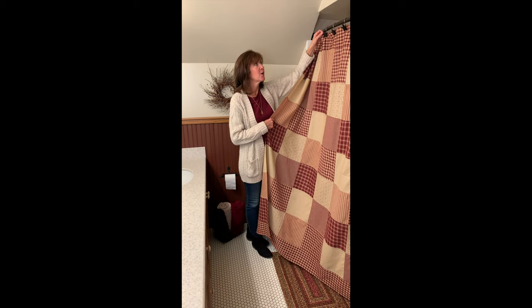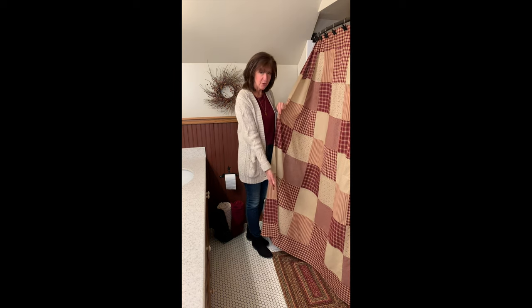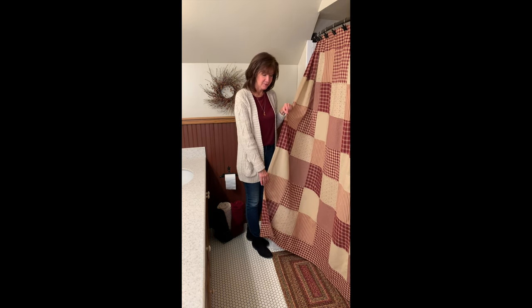We are also showing it here with our black star shower curtain hooks and our Cider Mill braided rectangle jute rug.